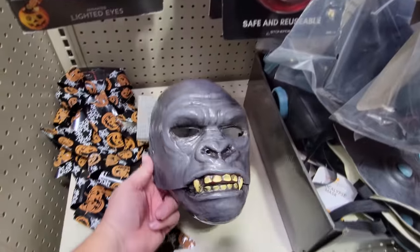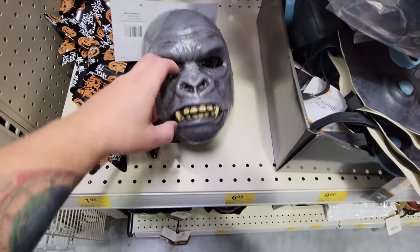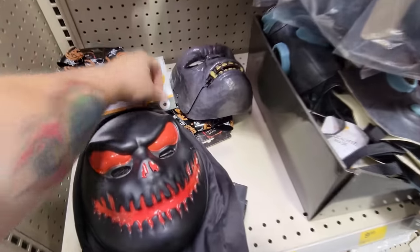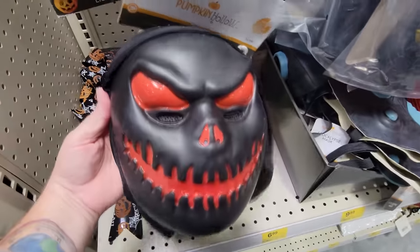What in the world is this guy? It's a hinged jaw mask — it's like an ape. I see — it's one of those where when you move your own jaw, his jaw moves. What's this one here? LED skull mask. Let's get this one going if it will — no, it's not turning on. You can imagine how it works, though: it just lights up.